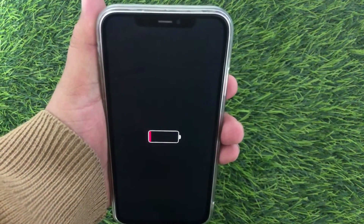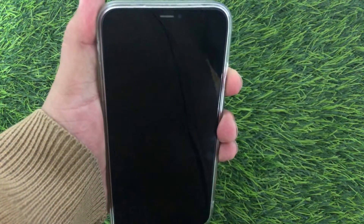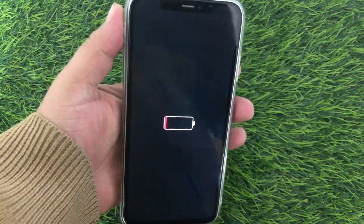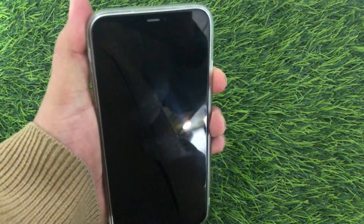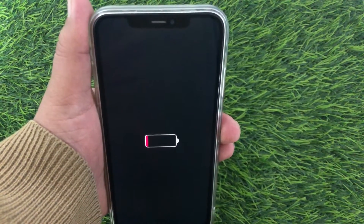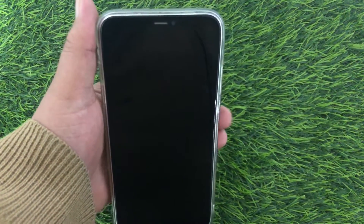Hello everyone, welcome back to the channel. Many iPhone users are complaining that their iPhone is not charging after an iOS update. If you are also facing the same issue, then keep watching this video till the end, because today I will teach you how you can fix this issue. Let's get started without wasting any time.